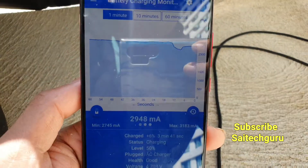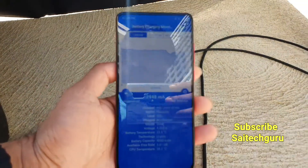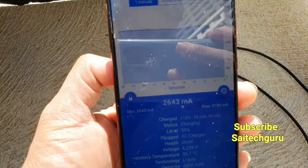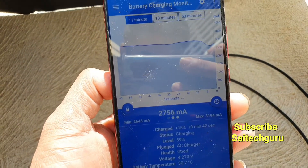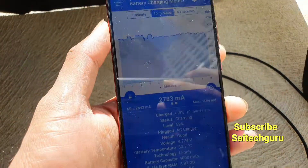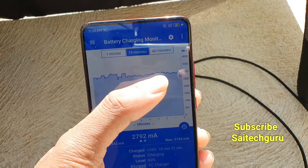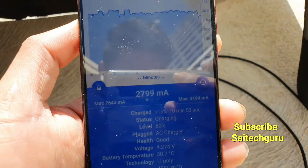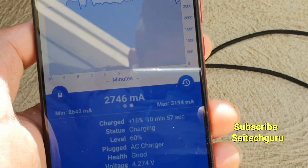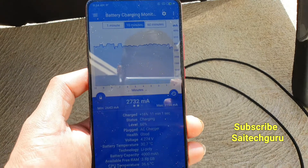As you can see, right now I am getting around close to 3000 mA, which is very good. You can see the charging percentage after 10 minutes of charging — it charged by 15 to 16%. You can check the readings in the application and the graph is continuous and constant, which is very good for 10 minutes.